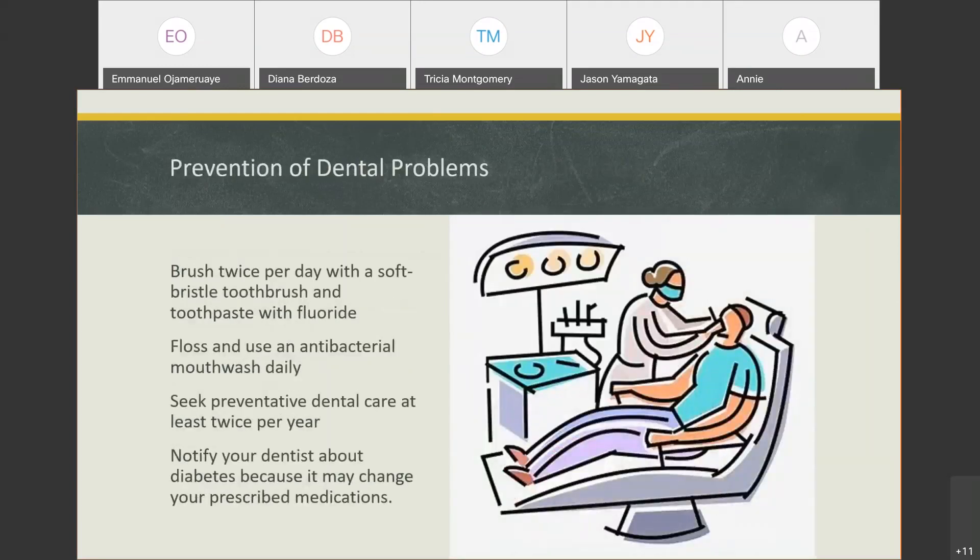Brush twice a day with a soft bristle toothbrush and fluoride toothpaste. Flossing is important. Your dentist can probably suggest an antibacterial mouthwash — it's pretty important to use that daily. For people with diabetes, it's important to get preventive dental care, meaning going to your dentist at least twice a year, and for some people quarterly — four times per year.